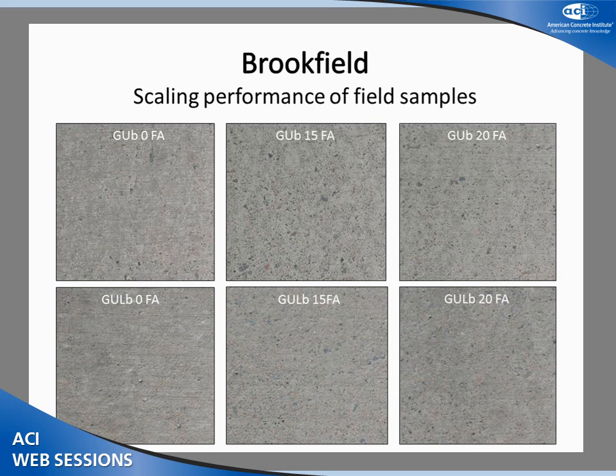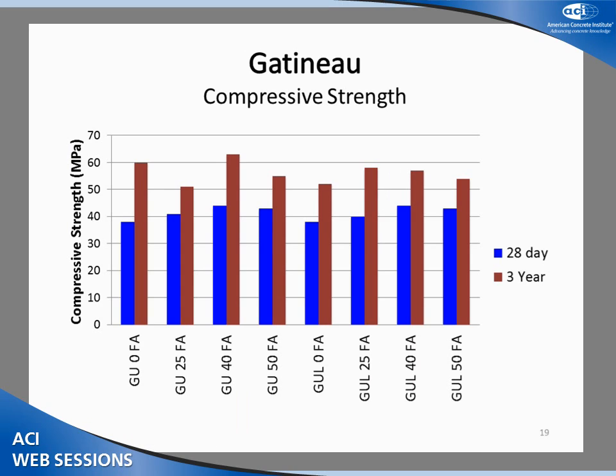For the field scaling results at Brookfield, the photos on top are the GUB without limestone and those on the bottom are the GUB with limestone, with fly ash increasing from zero on the left to 20% on the right. Although there appears to be some mild scaling, these pavements are on the road leading out of the cement plant, so they've been subjected to constant heavy traffic over three years. Much of the wear is likely due to abrasion more than salt scaling. Scaling appears to somewhat increase with fly ash content, but there is negligible difference between the GUB and GULB at the same fly ash contents.